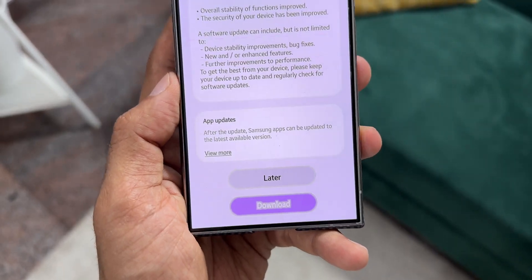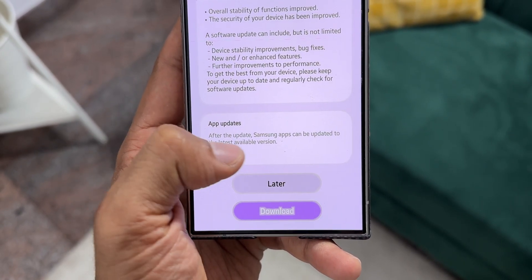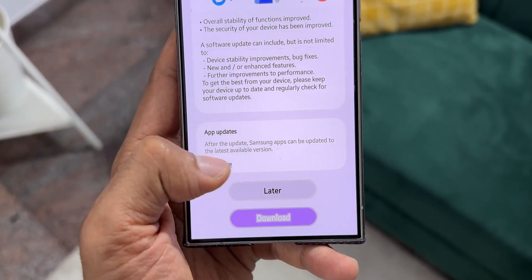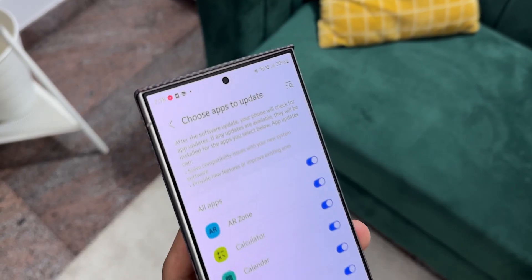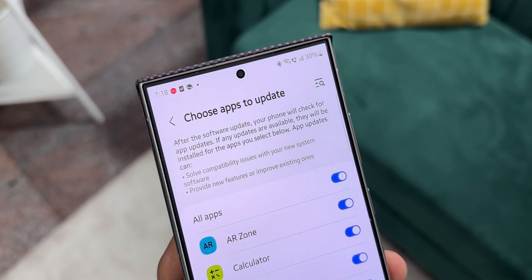Before you update the device, you get an app update option that says after the update, Samsung apps can be updated to the latest available versions. You can tap on 'View More' to choose specific applications for auto-updates, or turn on the option for all applications so they can get auto-updated to run smoothly.